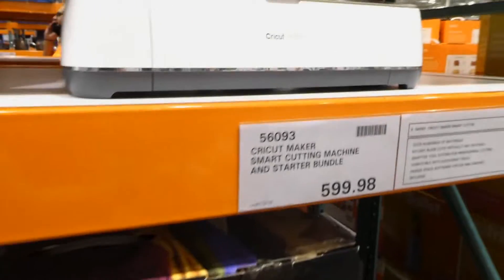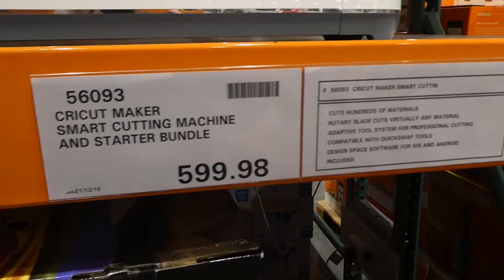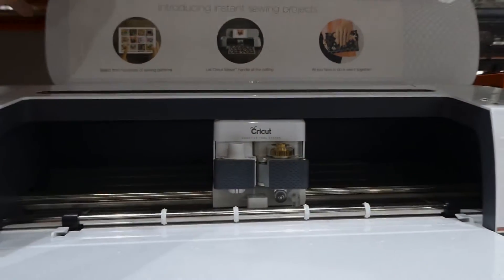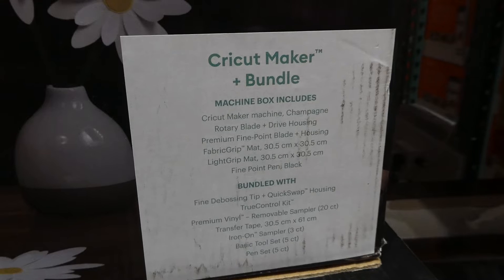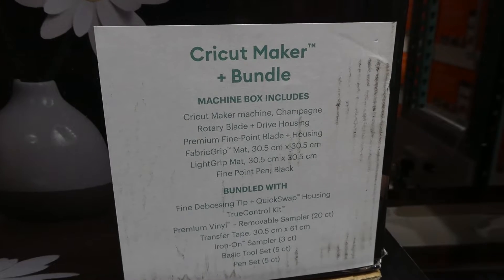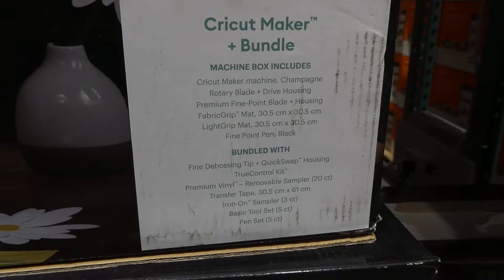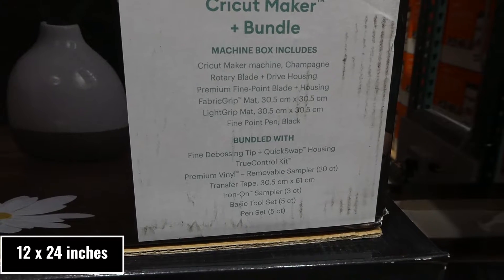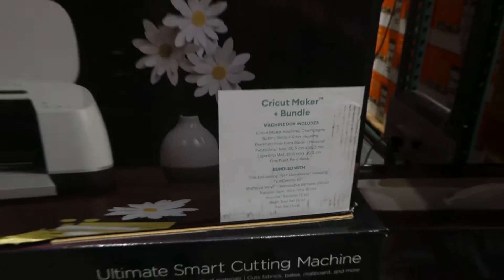The Cricut Maker Smart Cutting Machine Starter Bundle is $599.98 on manager special. It cuts hundreds of materials and comes in white. Included are the machine, rotary blade and housing, premium fine point blade and housing, fabric grip mat, light grip mat, fine point pen in black, fine debossing tip, True Control kit, premium vinyl removable sampler, transfer tape, iron-on sampler kit, basic tool set five-piece, and a five-piece pen set.